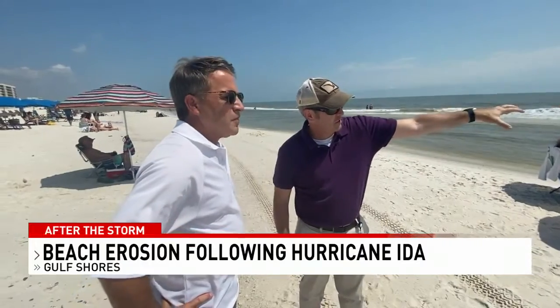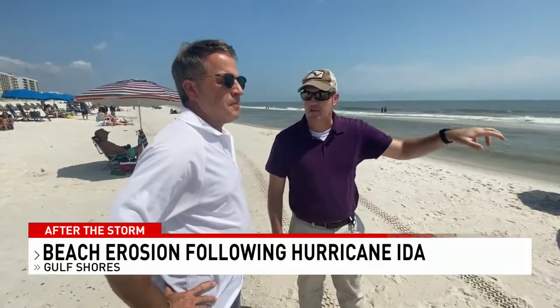Gulf Shores City Engineer Mark Ackerman has been keeping tabs on the beach erosion for years. Probably, if I had to guess, a couple hundred thousand yards of material. So, I mean, it's substantial. It's a couple of million dollars.